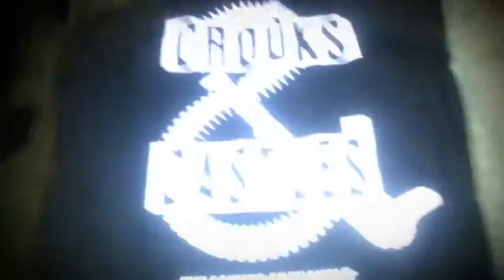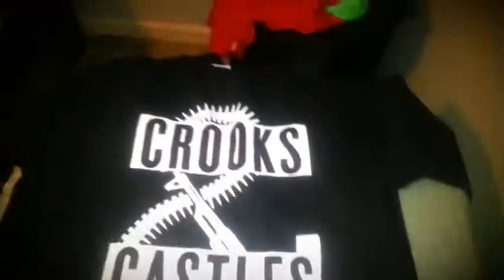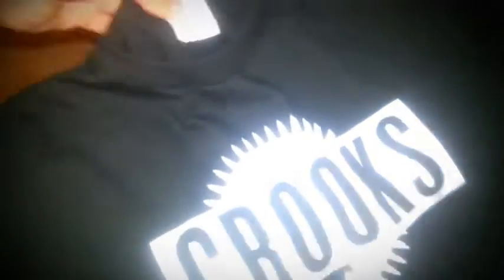Here is the Crooks and Castles 'The Sound of Trouble' shirt, large. I got this shirt for $15.